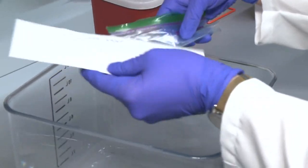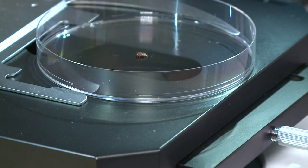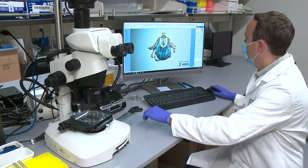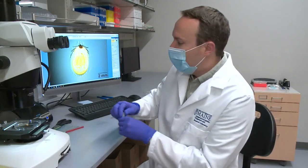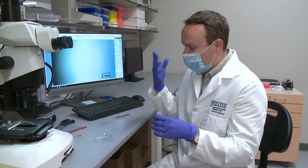So far this year, the tick lab has received more than 1,200 deer tick samples, and nearly 38% tested positive for Lyme. People sending in ticks can also complete a survey, which gives researchers more data they need, like where the tick encounter took place and what activity people were doing when it happened. The tick report and the data covering all 16 counties is available on the Maine Tick Lab website.